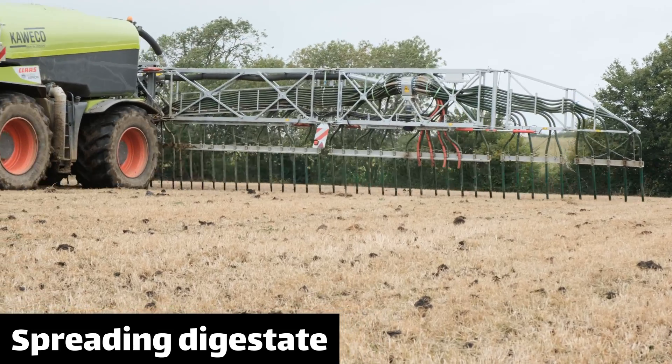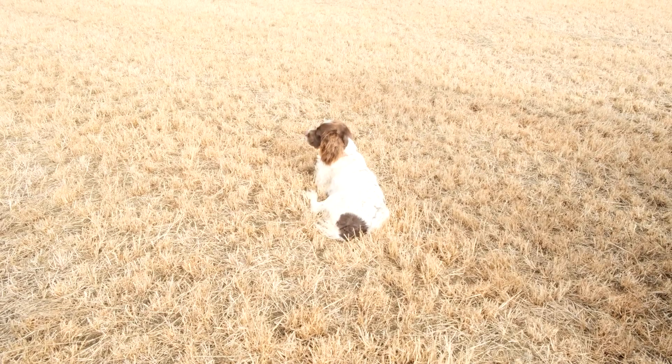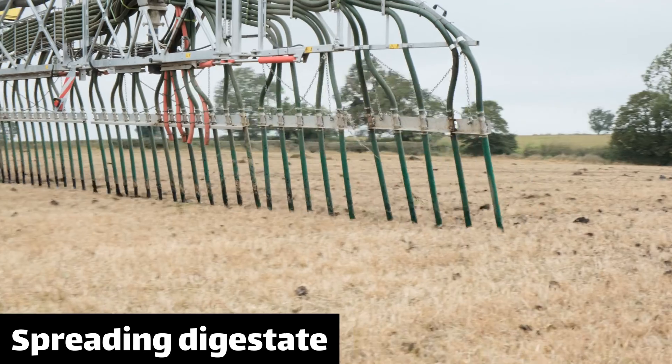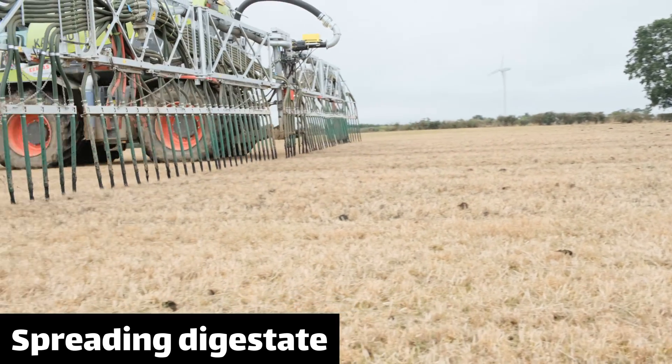This is applied with a dribble bar rather than spread. This allows precision application but also prevents too much contact with air. It's not in our interest that any of the digestate is lost to the atmosphere, so we want as much of it in the soil as possible.